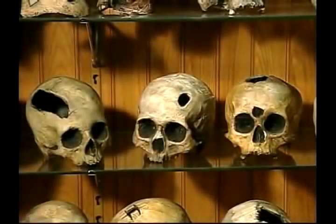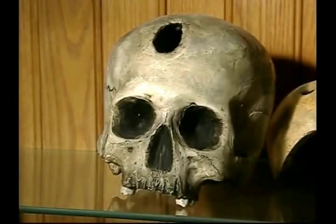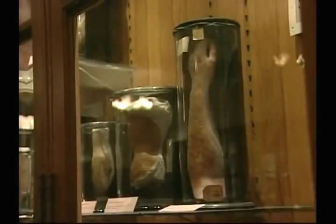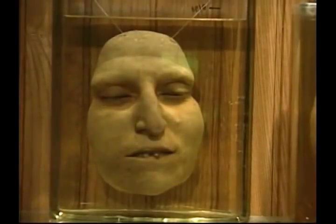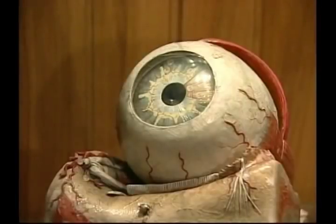Which is why displays like these at the Mutter are so important. They document the history of such practices and throw light onto medical realities that extend far beyond the human skull to every organ of the body.